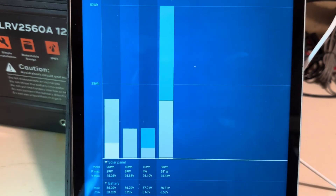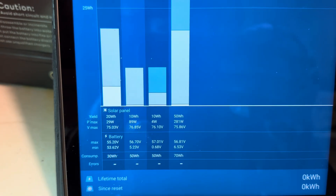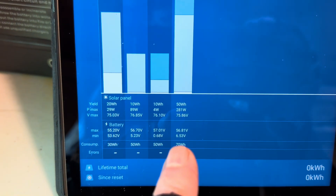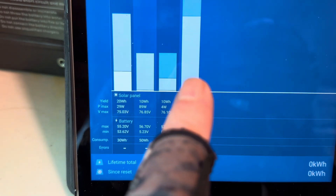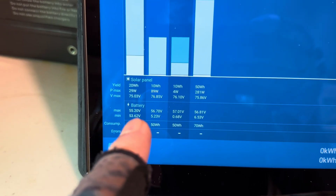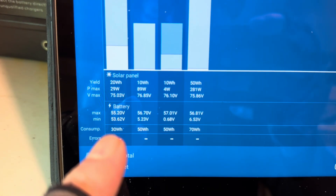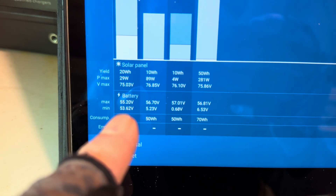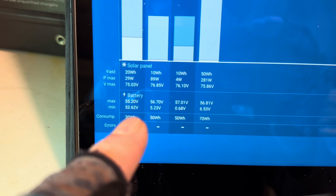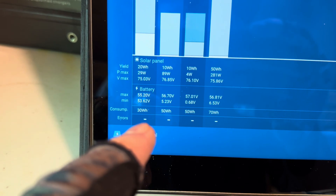This is what I'm most interested in right here. I want to see what the minimum voltage was, and it did not drop like it did in previous days. Of course I was doing a lot of hooking up of these components to get it to this point. The minimum overnight until the sun hit those panels: 53.62. That's what I was hoping for — I was going to be very disappointed if I saw another crash like that.